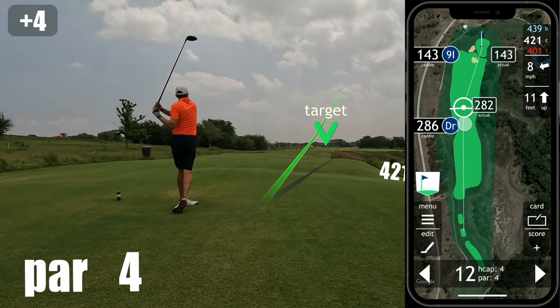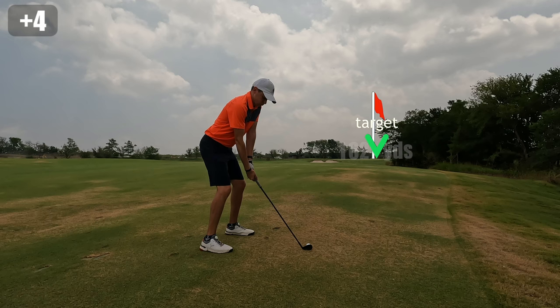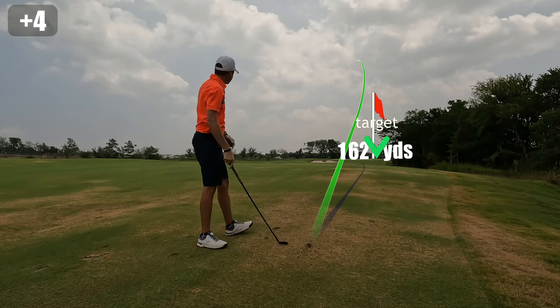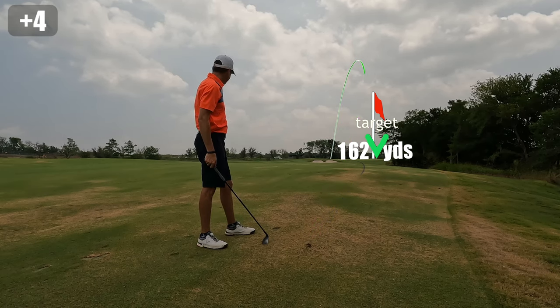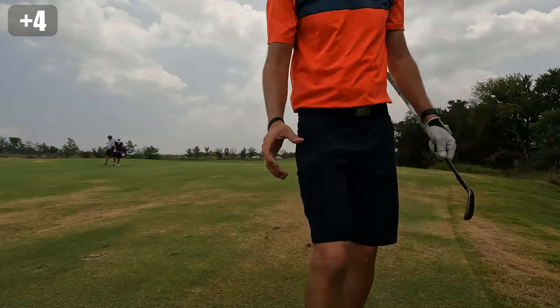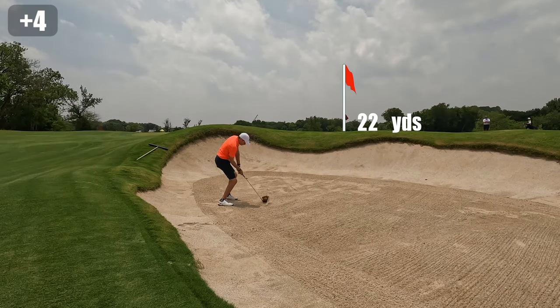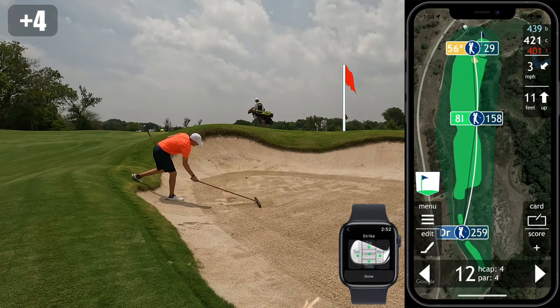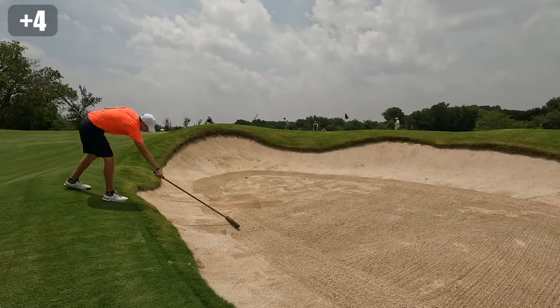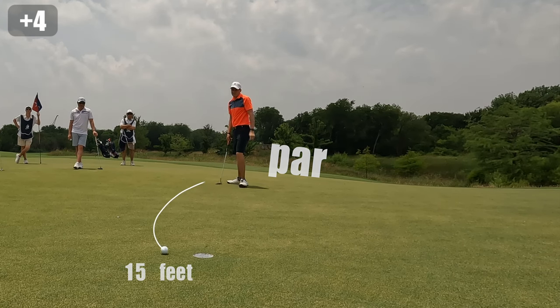The 12th hole is another brutal par four back into the wind, and another one where the slope of the fairway makes it play narrower than it appears. This ball was really well struck and finds the right side of the fairway with just 162 yards left. I chose an eight iron but felt like I was going to have to smash it into the wind — I swing a little too aggressive and will get my first taste of a greenside bunker. You can see just how deep these bunkers are; even jumping I can't see the surface, which makes it a little harder to choose and commit to a target. I've got 15 feet for par and I hit a good one but over-read it and missed on the high side — my first bad bogey of the round.